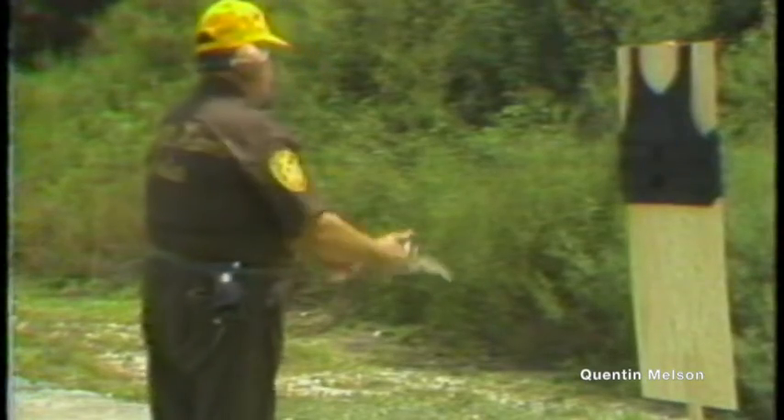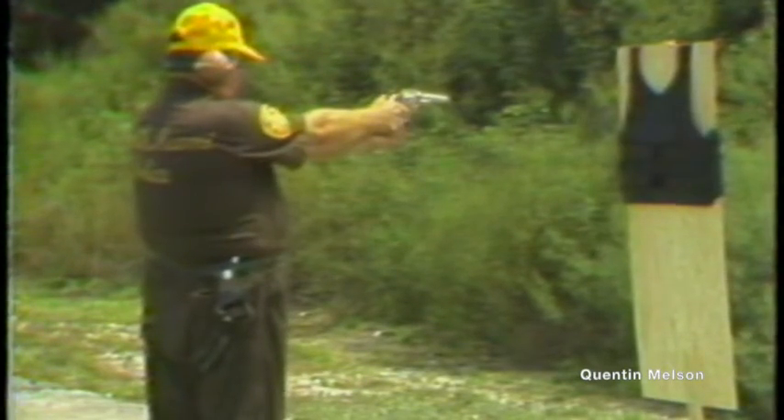A comparison was made with another vest used widely by police officers now. Here's what happened when the round hit: not only did it go through the vest, but it also went completely through the plywood target board.